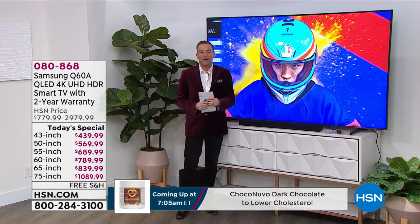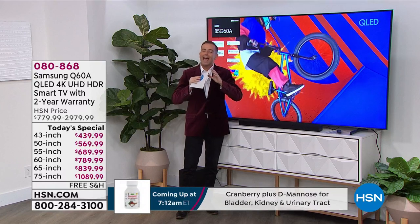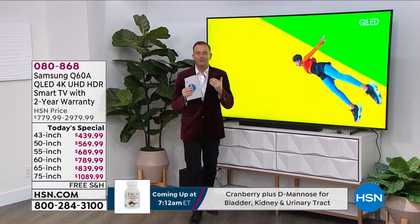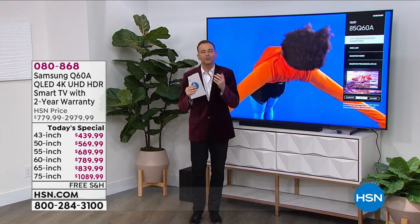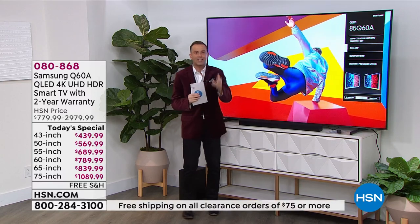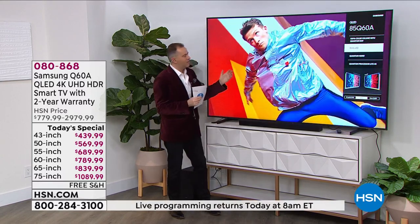As we celebrate the holidays — Happy Holidays, Merry Christmas to everybody watching — wouldn't it be lovely to invest in a new TV? A TV that delivers more joy, more excitement, more pizzazz, better sound, better colors, better action. Well, that's what you get with this.